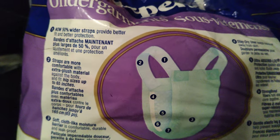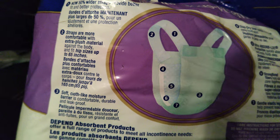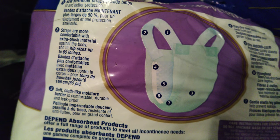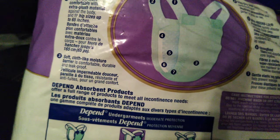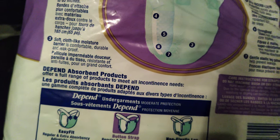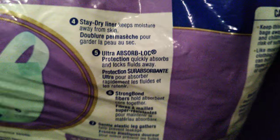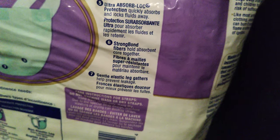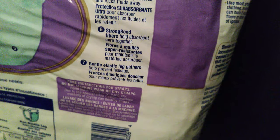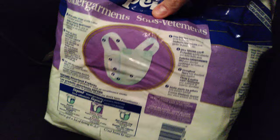50% wider straps provide better fit and better protection, straps are more comfortable with extra plush material against the body, fits hip sizes up to 65 inches, soft cloth-like moisture barrier is comfortable, durable and leak proof. On the other side: stay dry liner keeps moisture away from skin, ultra absorb lock protection quickly absorbs and locks fluids away, strong bond fibers hold absorbent core together, gentle elastic leg gathers help prevent leakage.